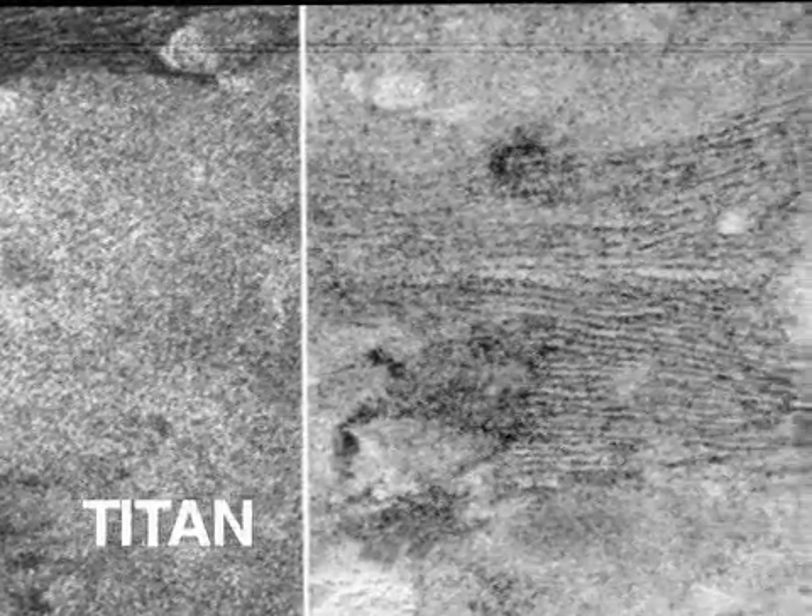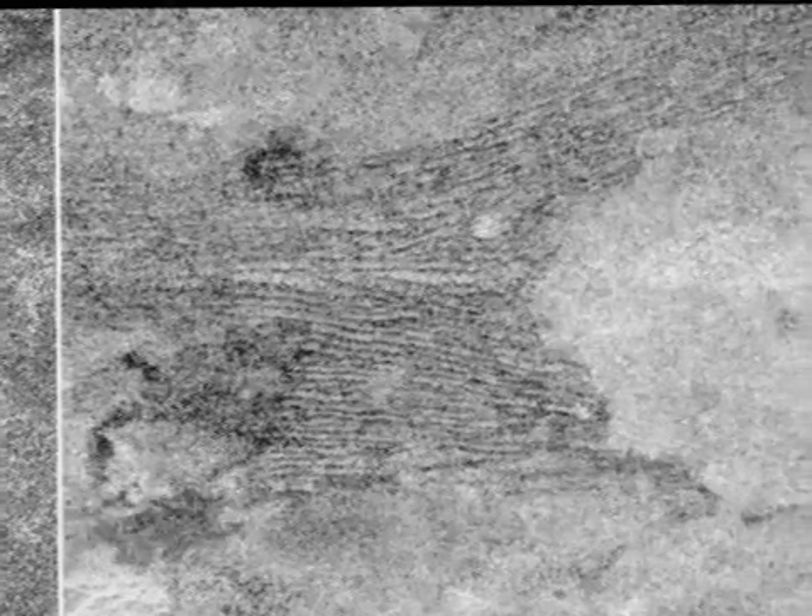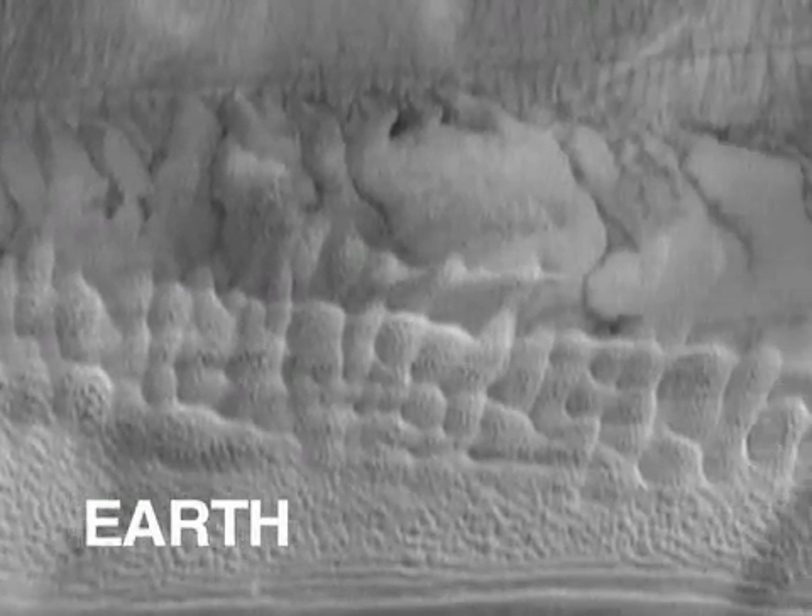During another recent flyby of Titan, Cassini also uncovered what appeared to be windswept dunes and dissected plateaus near Titan's equator. While chemically very different, these dunes appeared very similar to the dunes that we see in the deserts here on Earth.